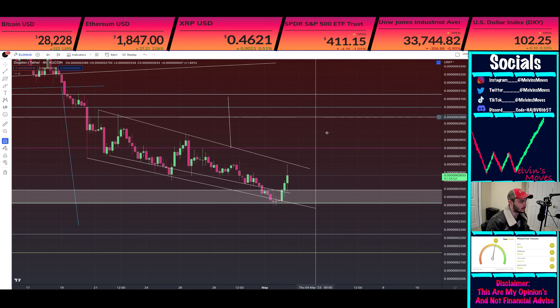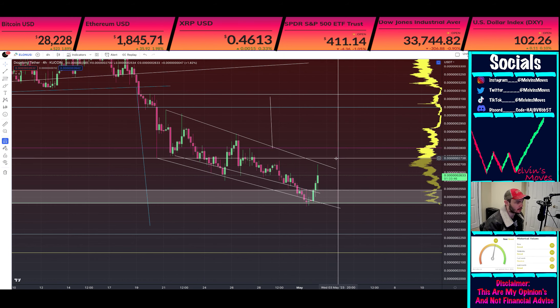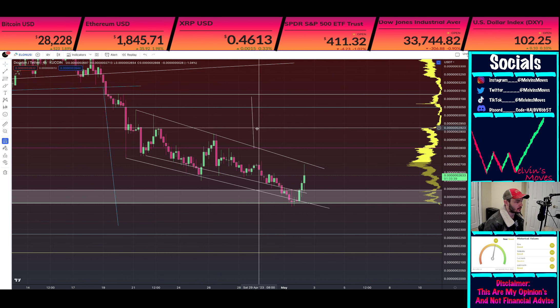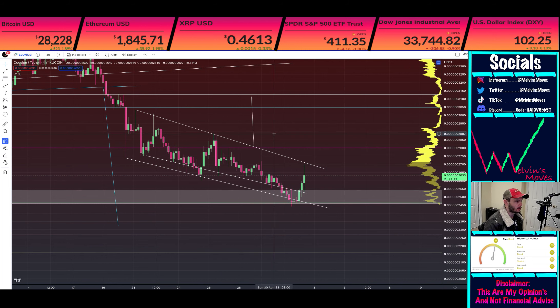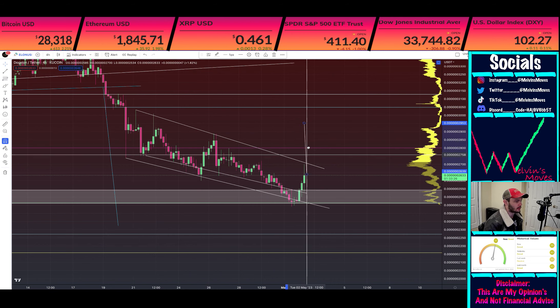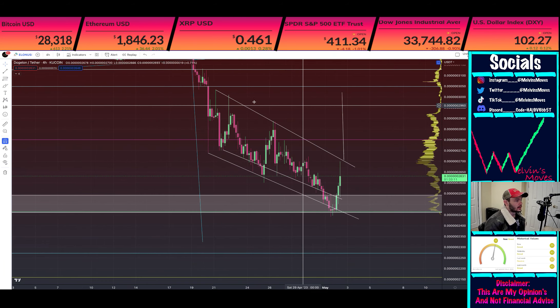If we go into the smaller time frames, such as the four-hour, switching over to the linear chart — you can see we are in this channel. Whether you consider it a falling wedge or just a channel, they both ultimately end in the same result: you break towards the upside. What we really need to see for confirmation is a closure above 28.88. The measured move for that channel, assuming we break out within the next four hours or so, would get us up to about 30 — getting you back to this range high essentially.